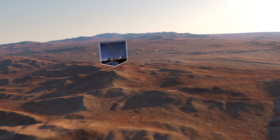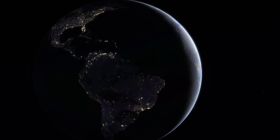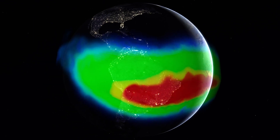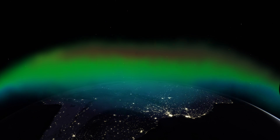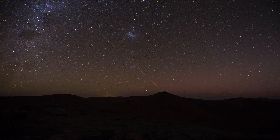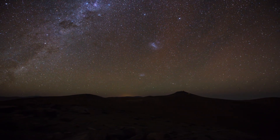Cerro Paranal, home of the VLT, happens to be located below what is known as the South Atlantic Anomaly. Here, the Earth's protective magnetic field, which prevents particles from reaching the surface, is reduced, and more particles from the sun hit the atmosphere. This can lead to brighter airglow.